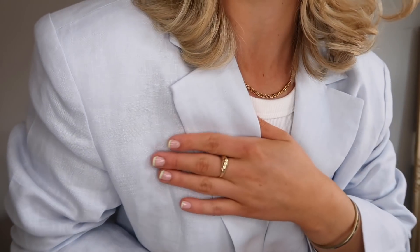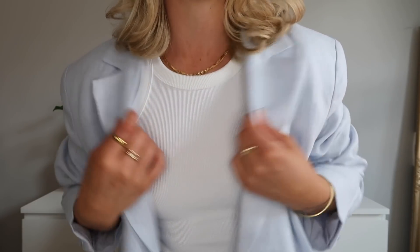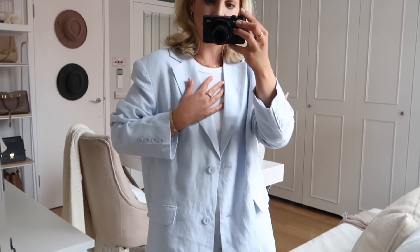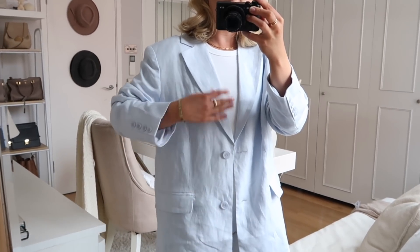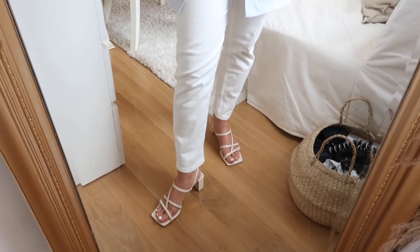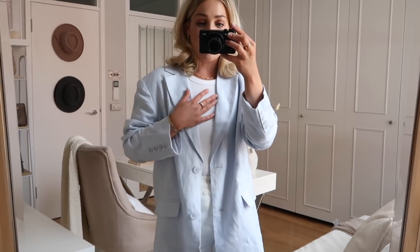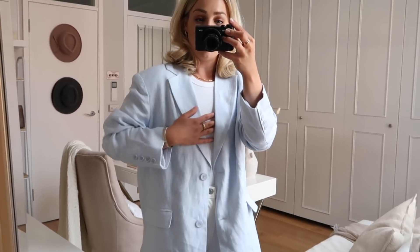It's this gorgeous baby blue color and it's a linen material, so it's very lightweight — perfect for spring and summer. I've just laid it over a little tank vest top which I'm loving at the minute. On, it is quite oversized, so maybe even go true to size with it because it is a little bit long as well. I love the color and the fact it's lightweight. Styled with the tank underneath and some white jeans — you could add cute sandal heels for a casual or dressy look. I got the EU36.